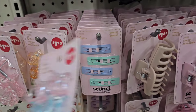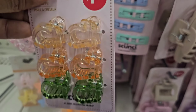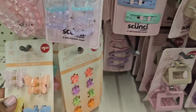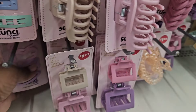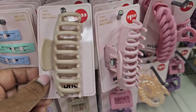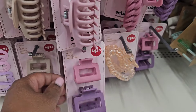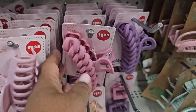Beautiful accessories here by Scunchie — they got these in two different colors. They also got butterfly ones, tiny butterfly ones. You got these snap clips here, very pretty. Then you got claw clips and a two-pack as well.